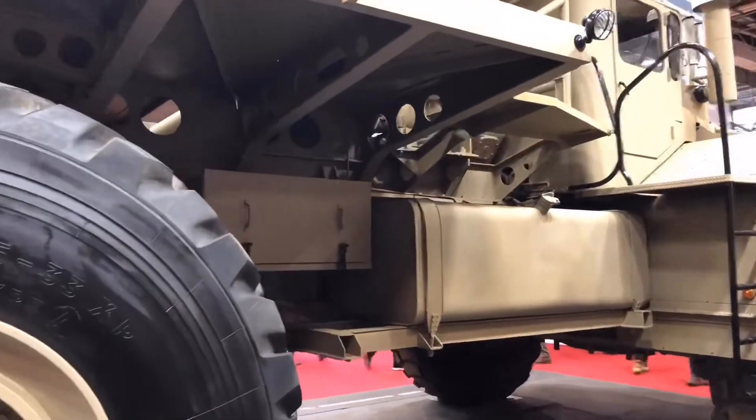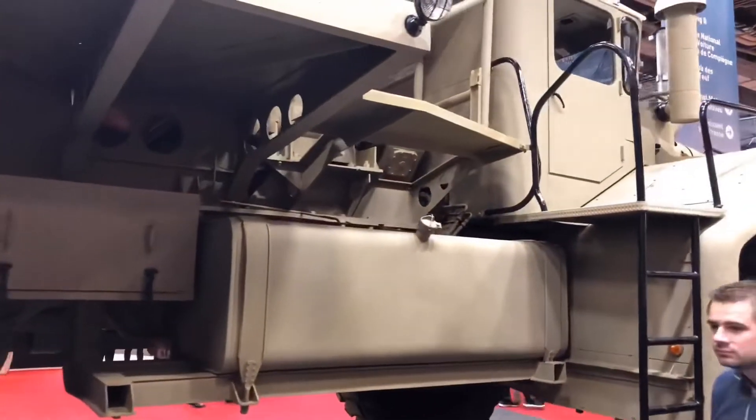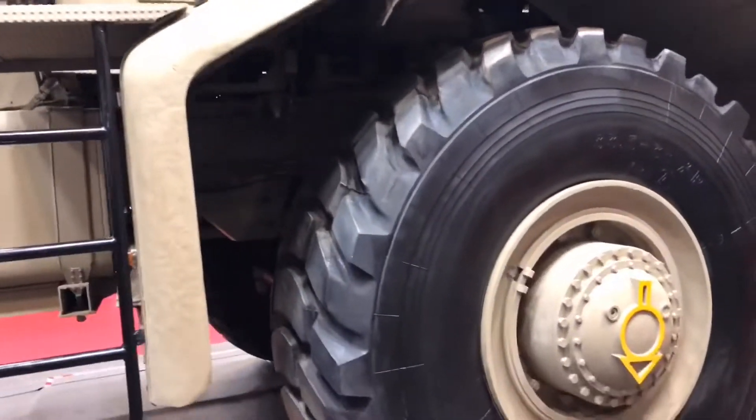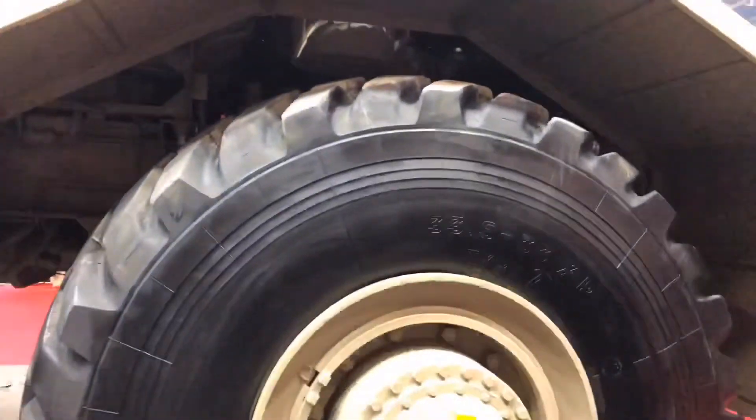So as you can see, I'm giving you a little tour of this beautiful truck, and you can see how all the people around this truck are so tiny compared to this enormous truck.